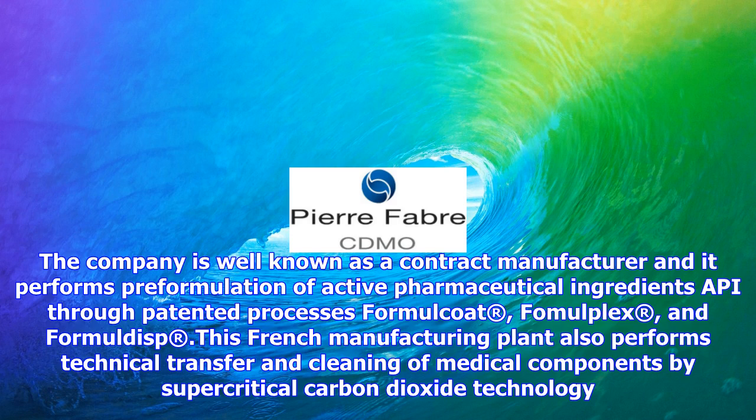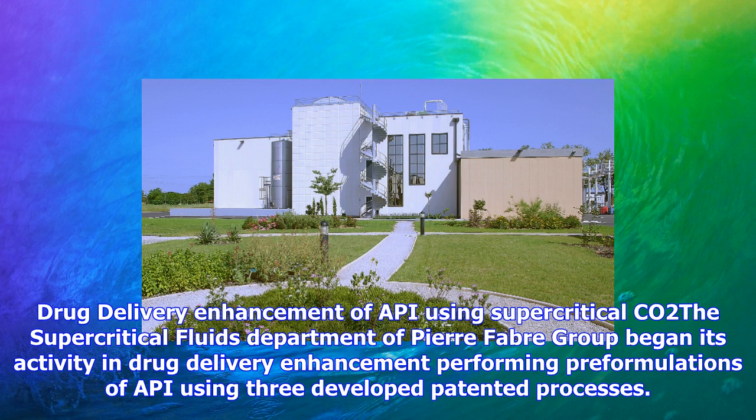Femulplex, and Formaldisp. This French manufacturing plant also performs technical transfer and cleaning of medical components by supercritical carbon dioxide technology.